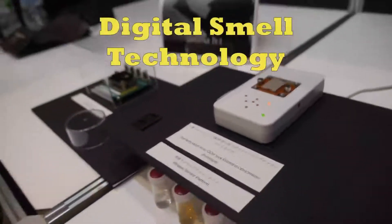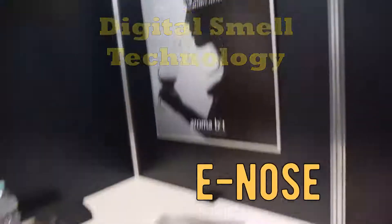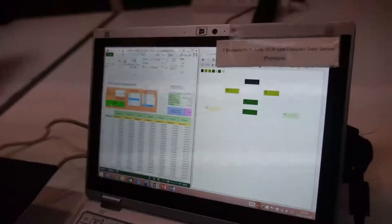Digital smell technology is the main application of the e-nose. With digital scent technology, it is possible to sense, transmit, and receive smell through the internet.